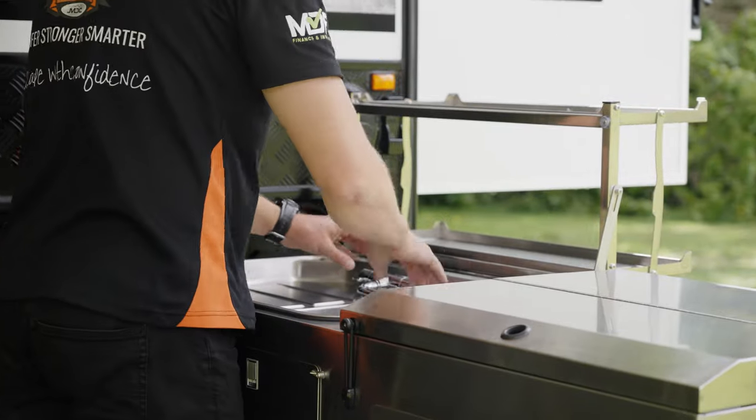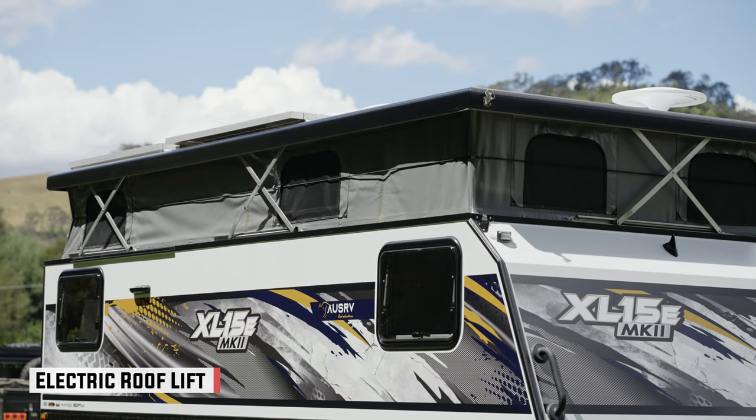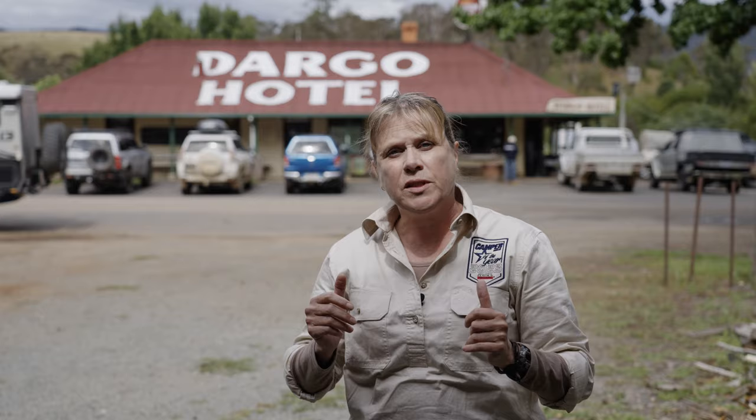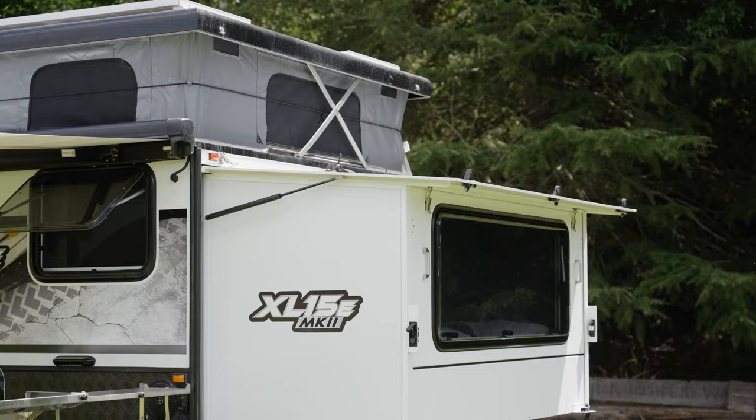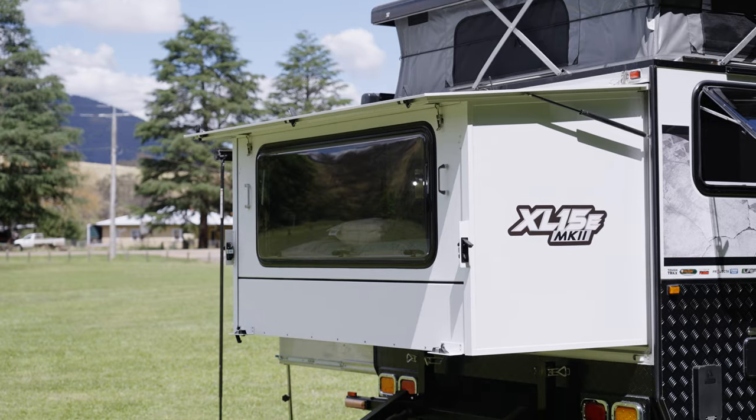The one thing I really like to see in a camper of this size is the fact that it had an electric activated roof — no winding handles and none of that difficult pushing that you sometimes find with hybrids of this nature.